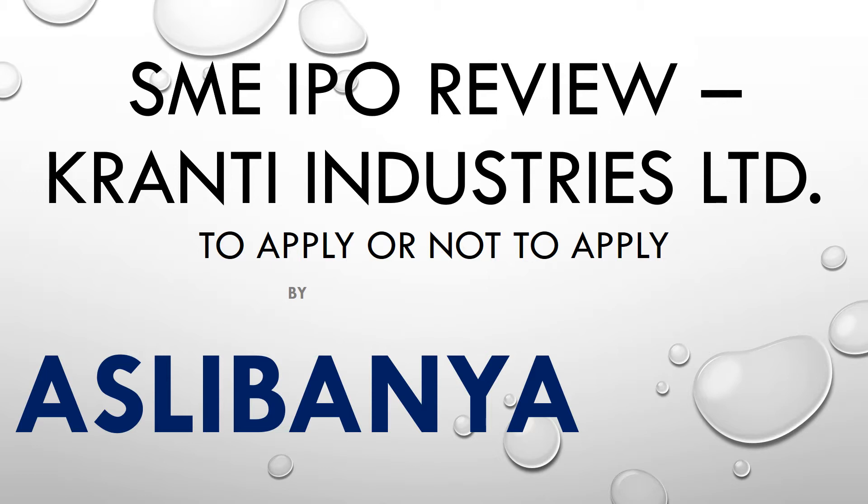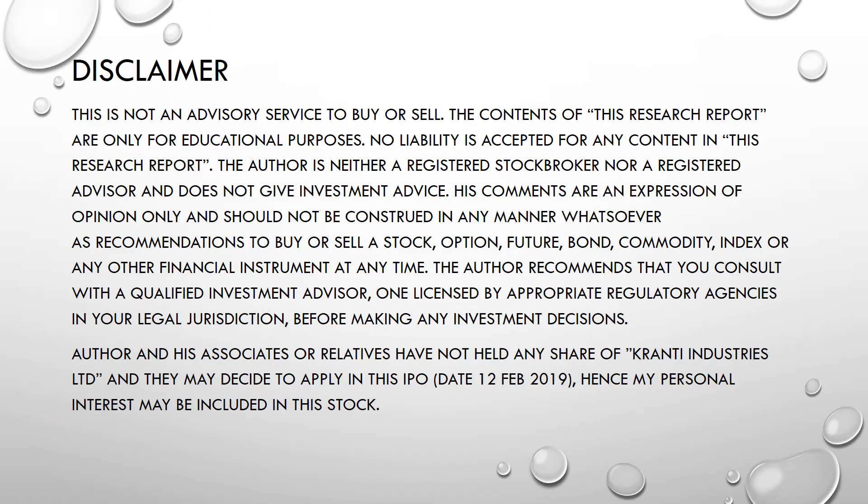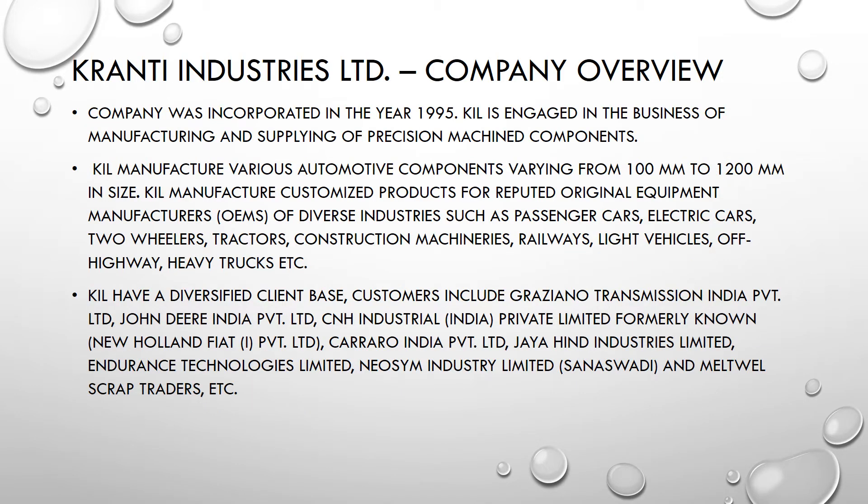This is our standard disclaimer: I am not a SEBI registered analyst, so this report is prepared only for educational purposes. Please consult a SEBI registered investment advisor before investing in this IPO. Now, the company overview — what does the company do?